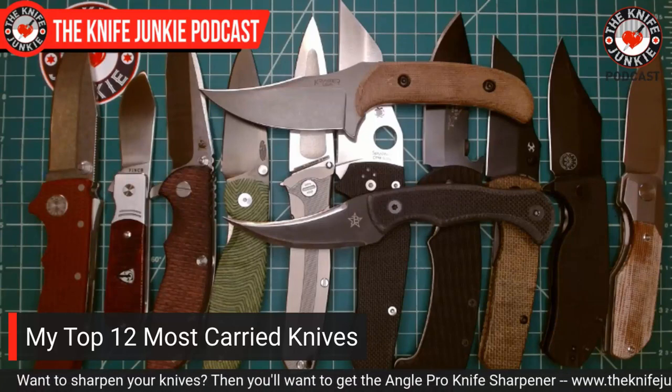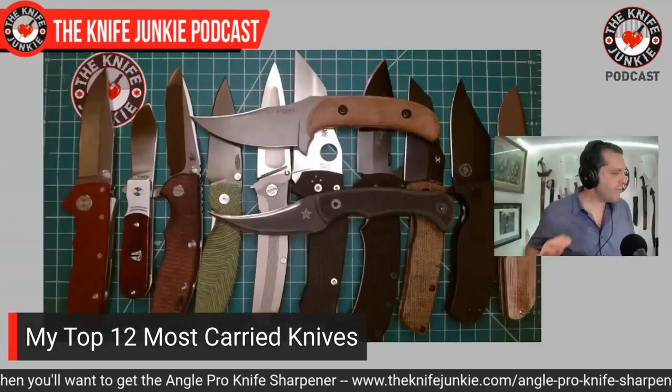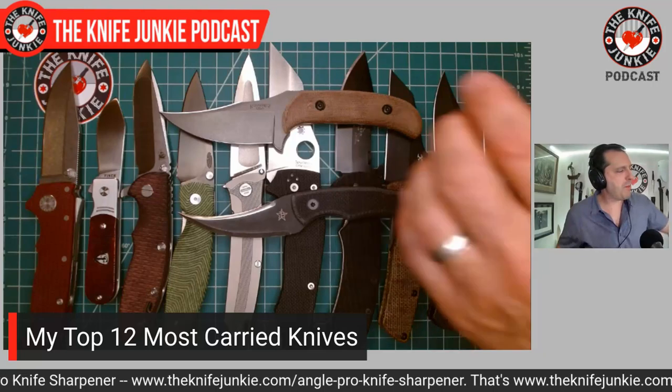Makes my heart thump. All right, so there we go. These are my 12 most carried knives recently in the EDC scenario. Let me rattle them off for you.